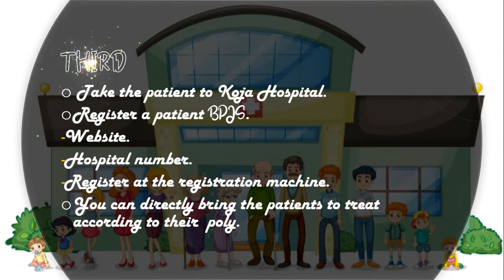The stages that must be passed at Koja Hospital are: register a BPJS patient. First, you can register through the Koja Hospital website available on Google. Second, you can call the Koja Hospital number on Google to register. Third, you can directly register at the registration machine at Koja Hospital. Finally, you can directly bring the patient to be treated according to their policy.